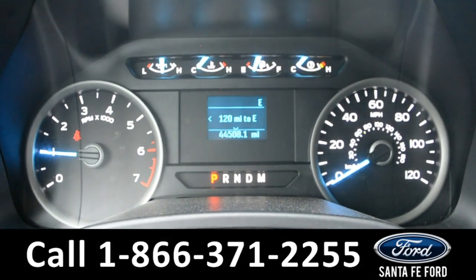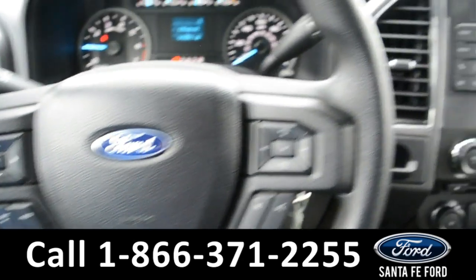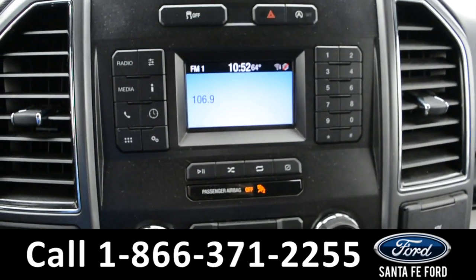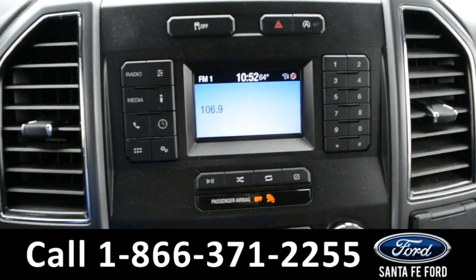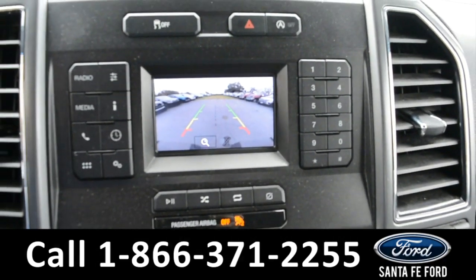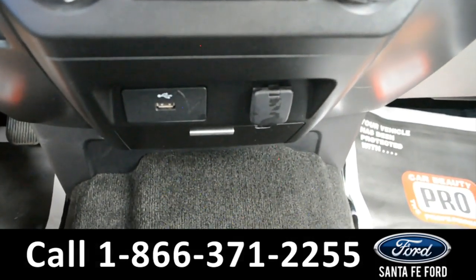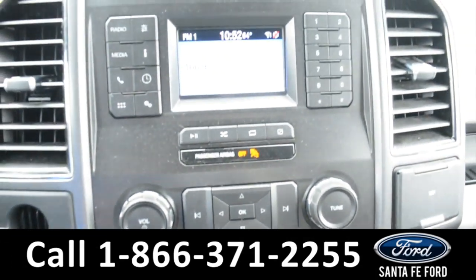Here's a look at the dashboard. On the steering wheel, there's cruise control, Bluetooth, and media functions. And on the LCD media screen, there is AM/FM radio, a backup camera, climate control, CD player, USB, and 12-volt plug-in, as well as Sync by Microsoft.